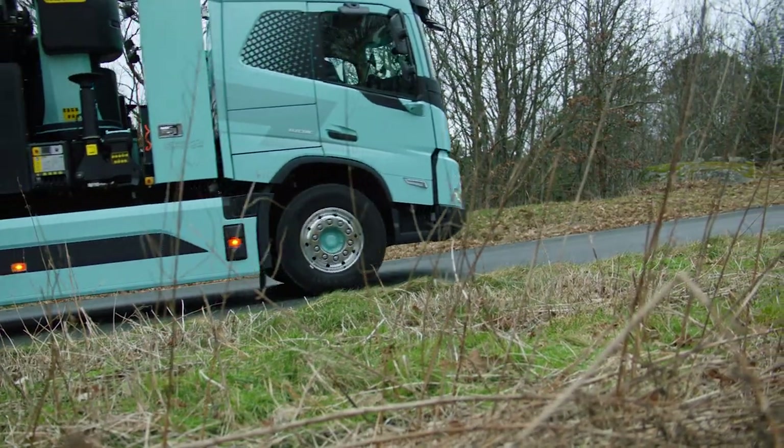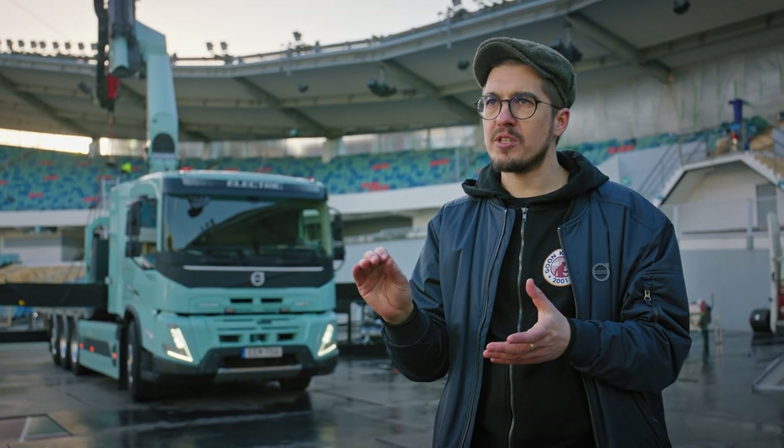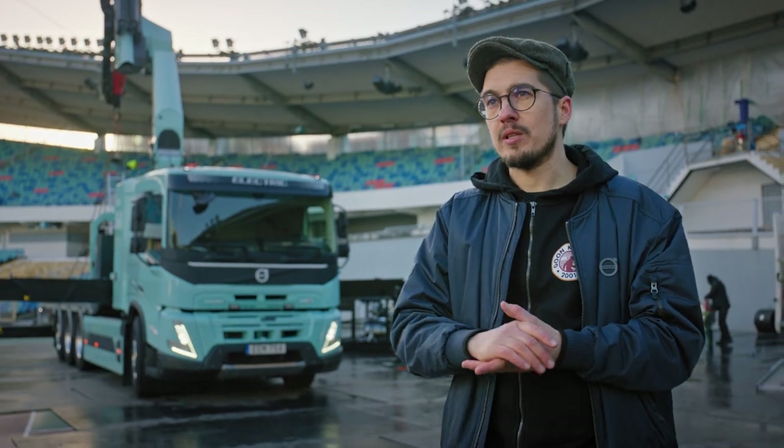No matter if you run your equipment or when you drive, it's really nice and smooth and precise to operate. So it's really the best truck that we've ever built.